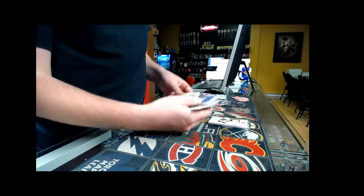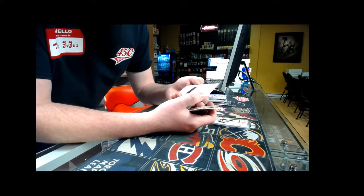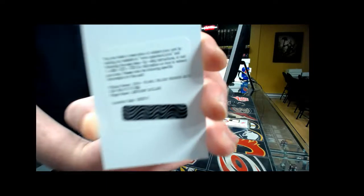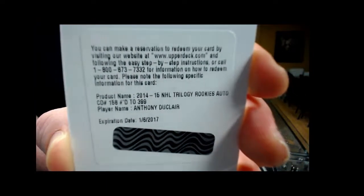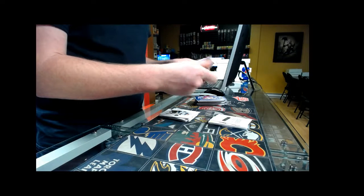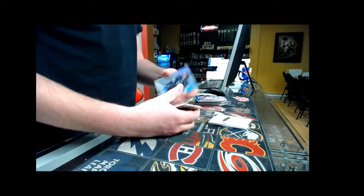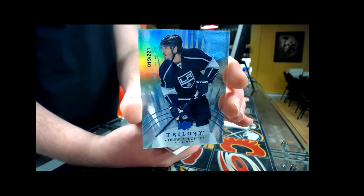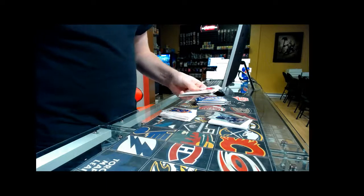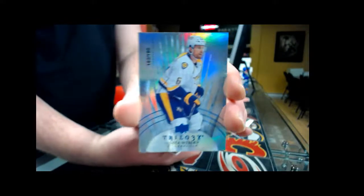Next we have a redemption — decoy and a redemption. NHL Trilogy Rookie Auto, number two, 399, New York Rangers, Anthony Duclos. Next pack we have a base card number two, 221 — Drew Dowdy. Next pack we have a base card number two, 190, Nashville Predators, Shea Weber.